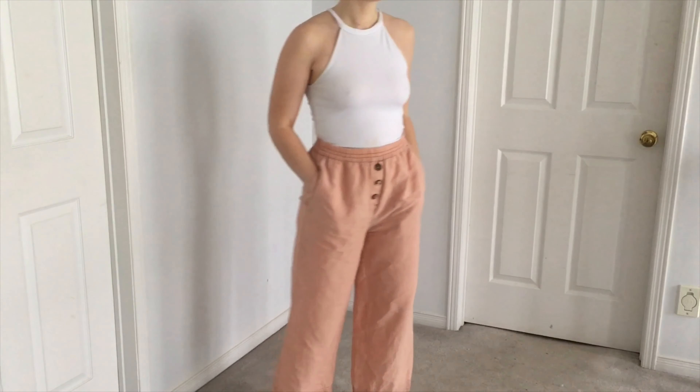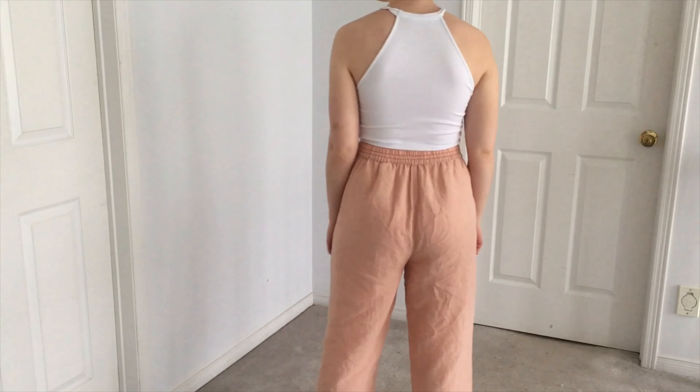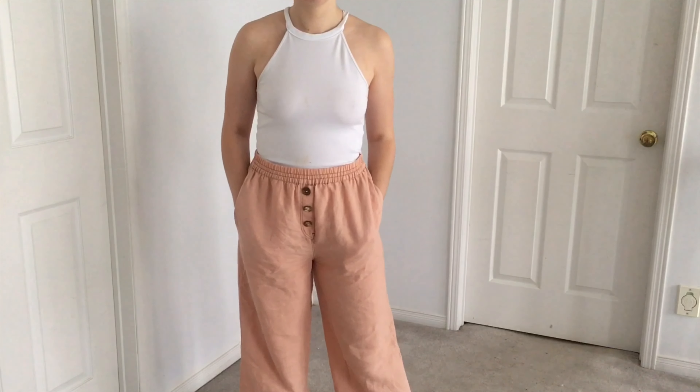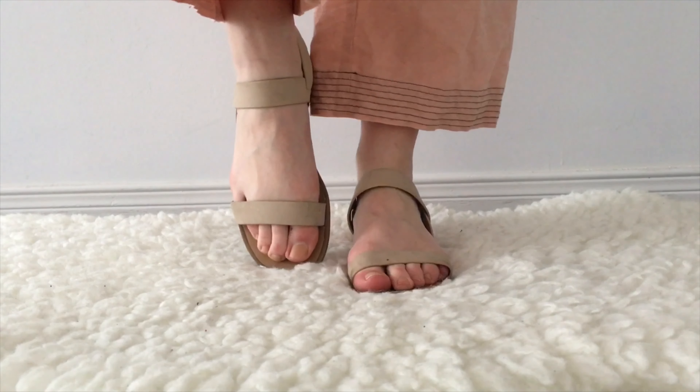For this last outfit, I paired this white halter neck crop top with these super comfy pants from Zara. And for my shoes, I wore these nude strapped sandals. I love this outfit — it's super casual.